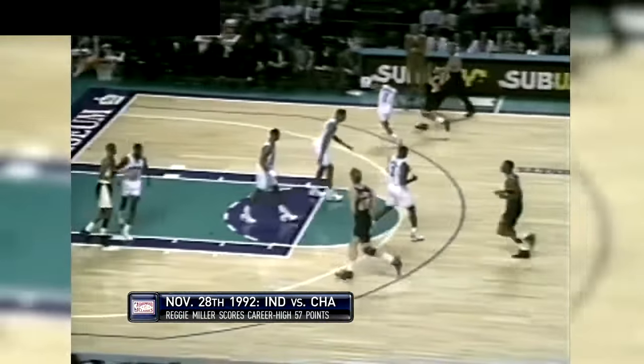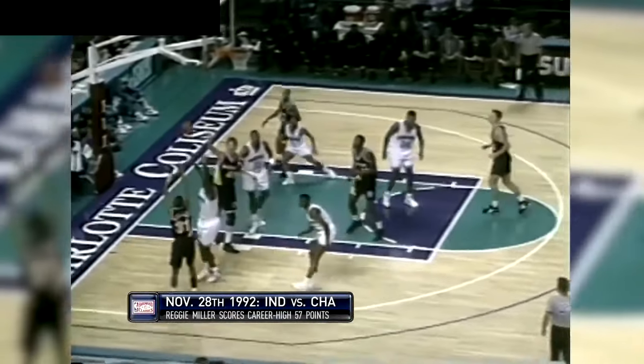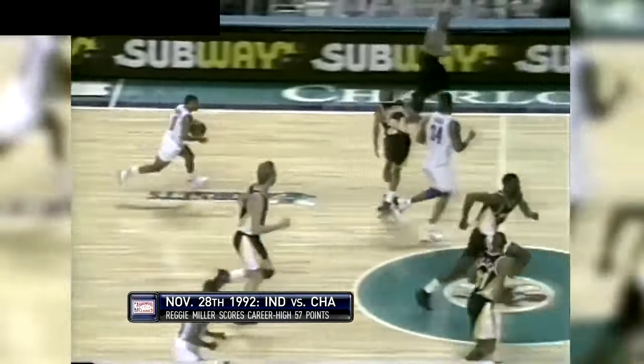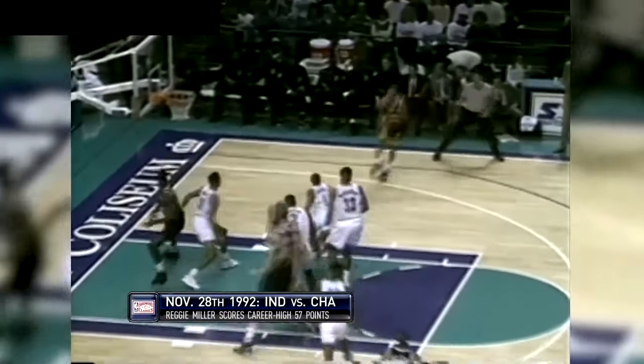Smits threw it away, but Reggie managed to chase it down. Now down in front of the Pacers bench. Here is Reggie. Drops it inside to Smits. Turning on Mourning and got the jump hook. Richardson pulled up the dribble. Now lobbed inside — might have got a hand on the ball, but nonetheless got the shot to fall, and Delano has four points.